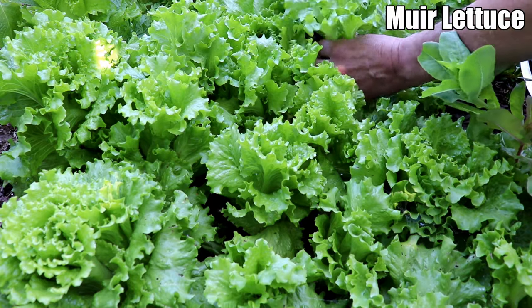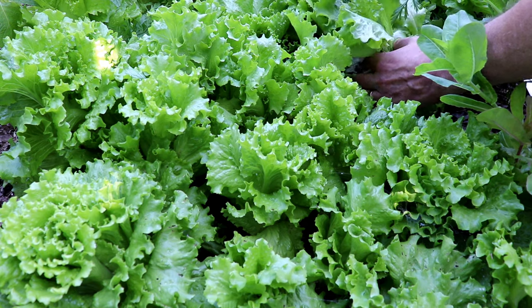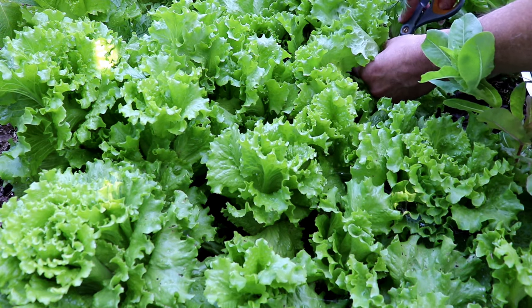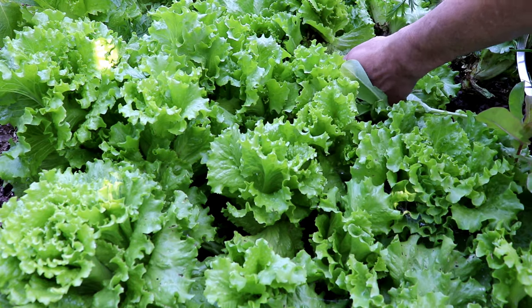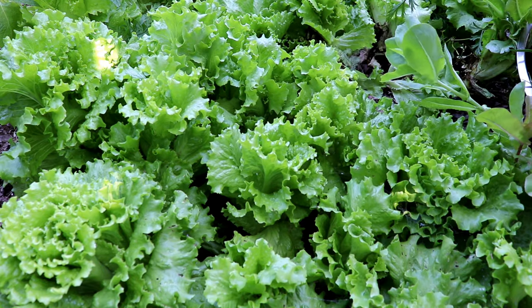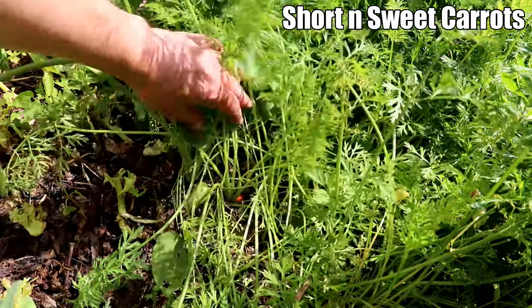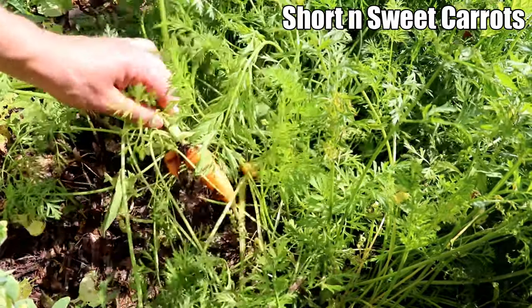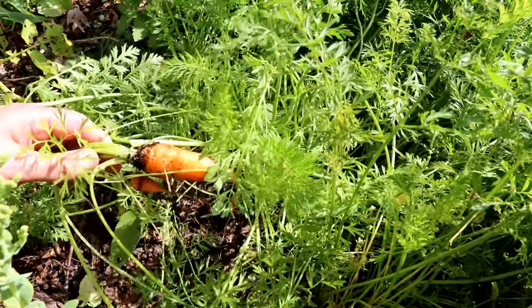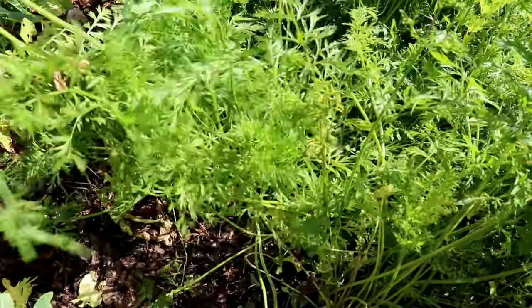The last cool weather crops I'll mention are lettuce and carrots. We planted so much lettuce in late winter that we had enough to harvest almost every day through spring. Now that it's getting warmer, we're still harvesting Muir lettuce, which is a variety that is slow to bolt in warm weather. The carrots we planted under cover in late winter were slow to mature, but we started harvesting them in June and we have lots of them. We grow small carrot varieties because they do best in our shaded garden.